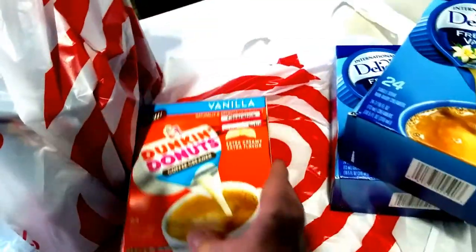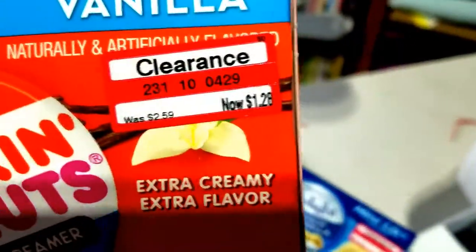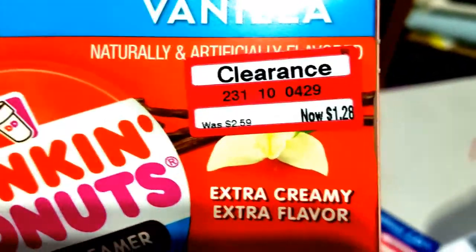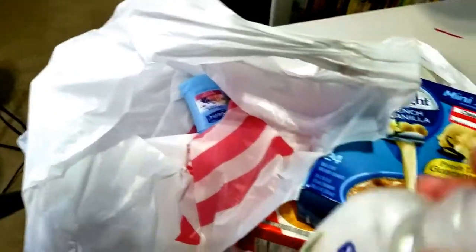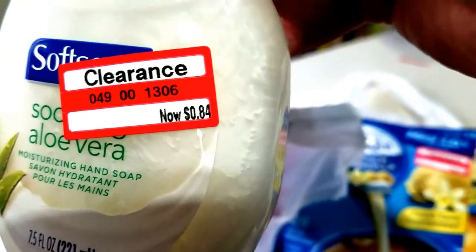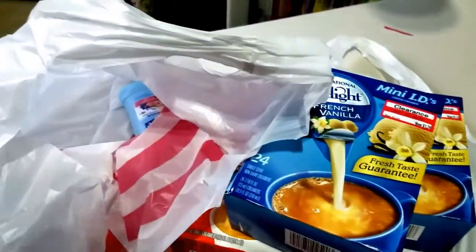They also had the Dunkin' Donuts creamers on clearance as well — same thing, $2.59 clearanced out at $1.28, with 24 in there. A couple of the other things I found were over in the makeup area. They had a lot of the soft soaps on clearance, and this one was clearanced out at $0.84 — I think they're normally like $1.29 or something like that. So I grabbed up one of those.